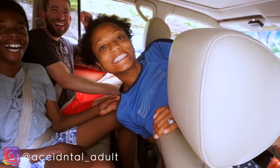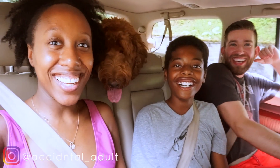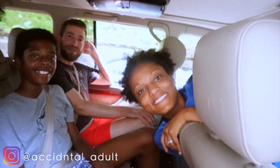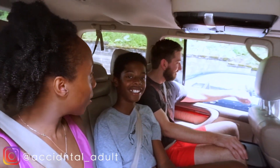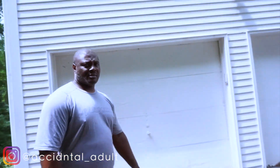Hey guys! So we are officially at my parents' place. We're going to hike a waterfall with Cooper — the main reason I came to Connecticut. We're going to Wadsworth Falls in Connecticut. I think it's going to be like the tiniest hike and then we go to the waterfalls. I'm so excited!